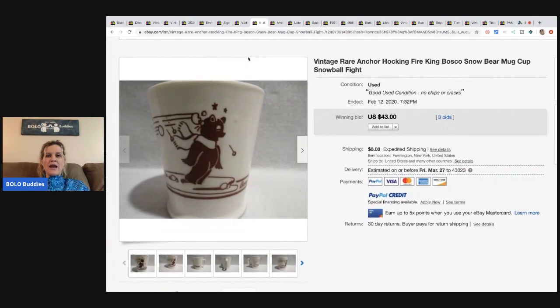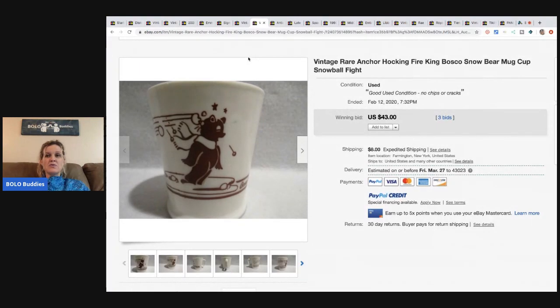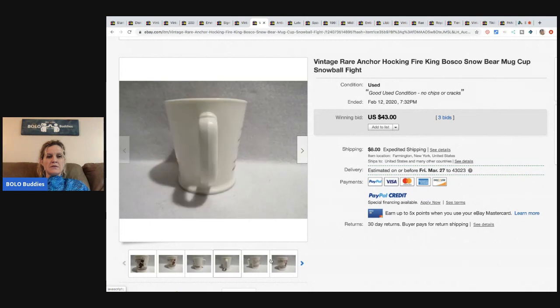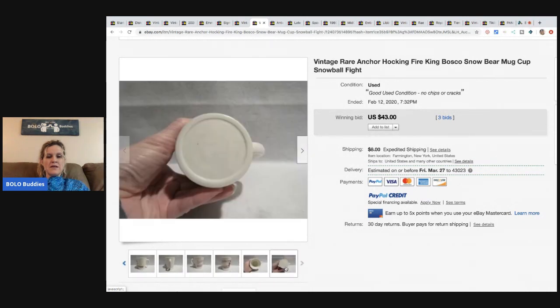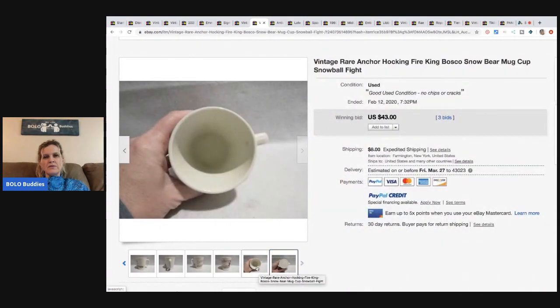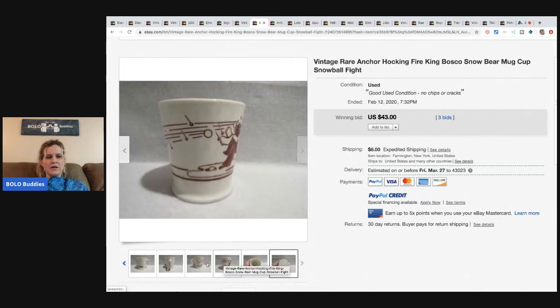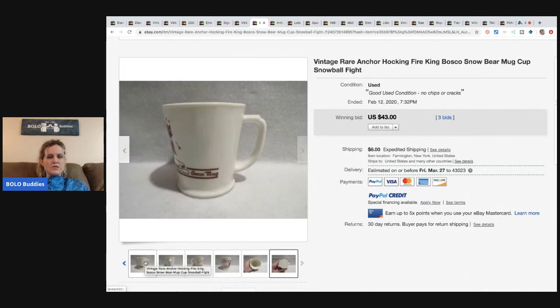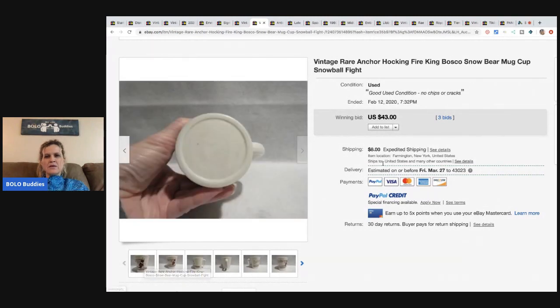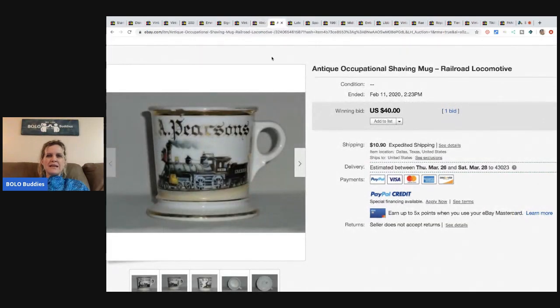This is a rare Anchor Hawking Fire King Bosco Snow Bear mug — snowball fight. It says Bosco on the side. I'm not sure where they're seeing Anchor Hawking or Fire King on it, but this sold for $43 with three bids and the buyer paid shipping.